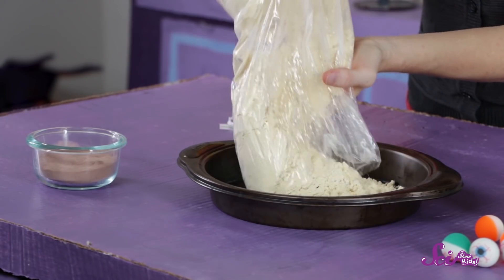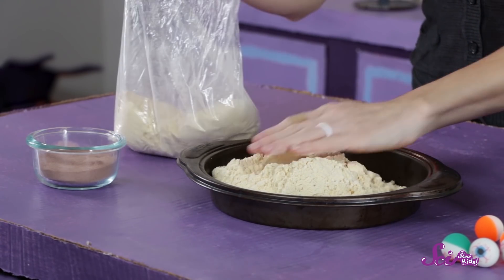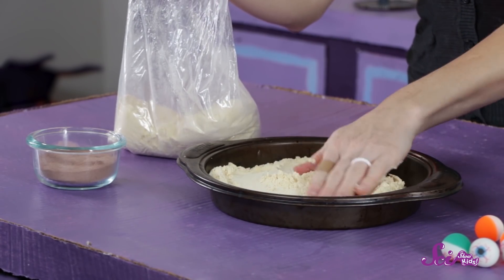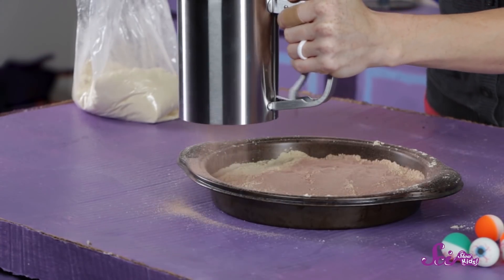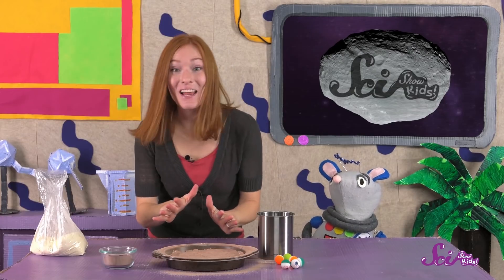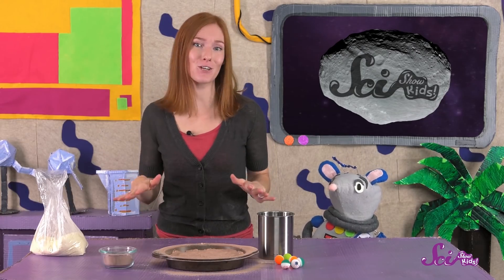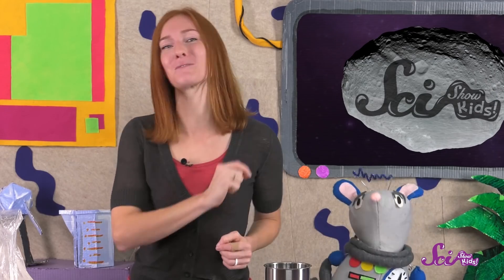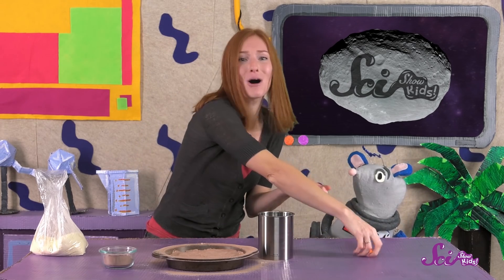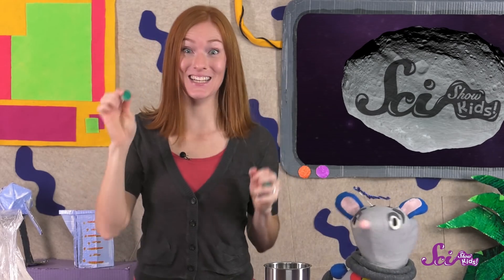The first thing we're going to do is add two or three centimeters, or about an inch, of flour to the baking dish or cookie sheet. Try to spread it out evenly. Then, using the sifter, we'll add a thin layer of cocoa powder to the top of the flour. These layers are like the surface of the Earth — the cocoa powder is like the top layer of dirt, and the flour is like the rocks underneath. Now, assemble your space rocks! That's what these bouncy balls are for, or whatever you're using as your small, round objects, like nuts or seeds. They're going to act like the rocks falling from the sky.